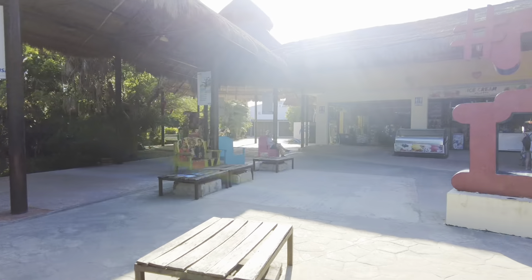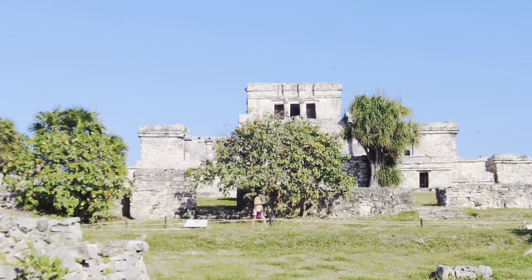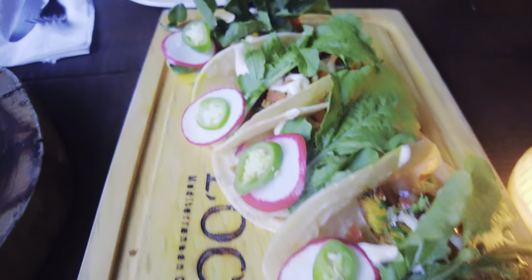Hi everyone, I'm CC. Today we're going to Tulum. In this video, I will show you the Tulum ruins and the five local restaurants I've tried.